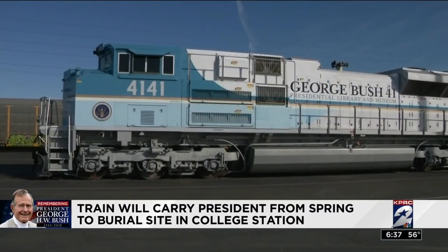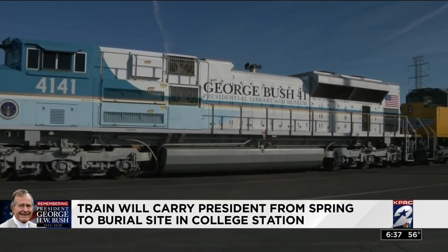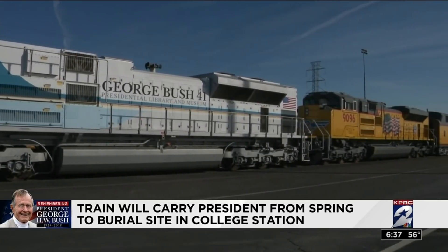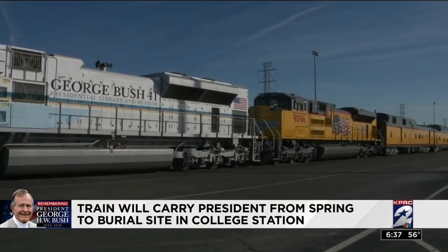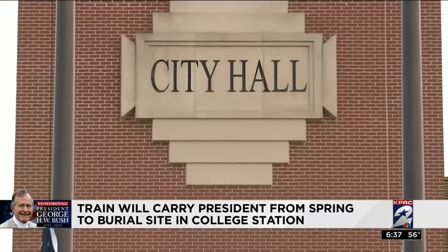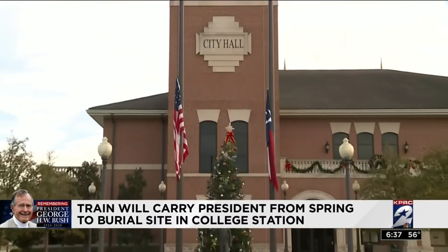Union Pacific says Lincoln, Roosevelt, Eisenhower — just to name a few — had funeral processions done by train. It's especially fitting for 41 since he used trains during his campaign trips across six states, and that big historical tribute is not lost on the small towns in Texas he'll be passing through for today's procession.